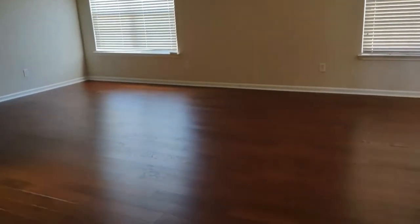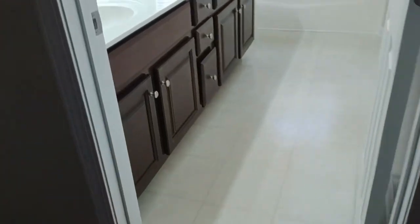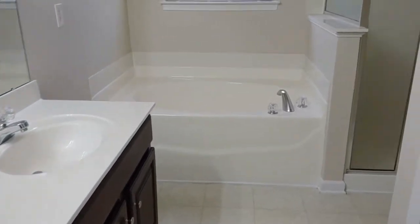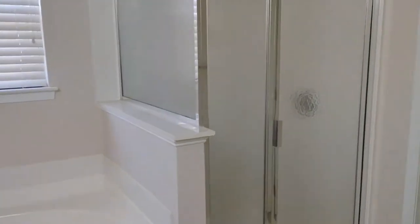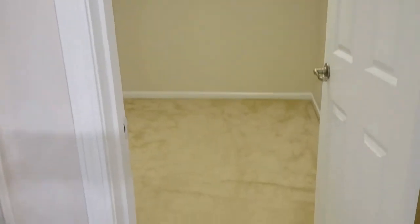The master bedroom on the second level features wooden floors as well — a very spacious bedroom. As part of the master bath, we have double sink vanities, a jacuzzi style tub, a stand-up shower, and beyond that, a very spacious master closet.